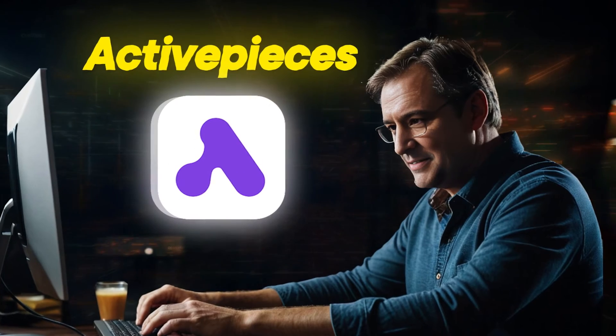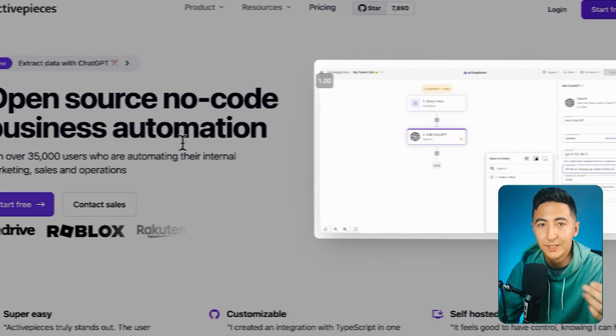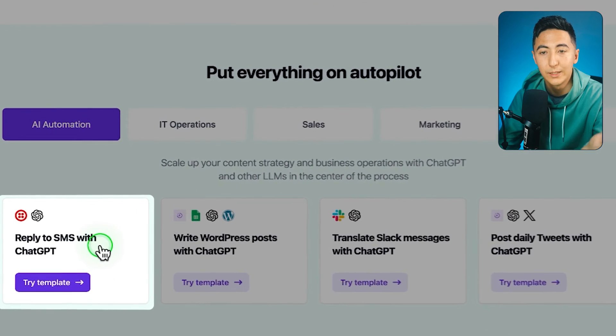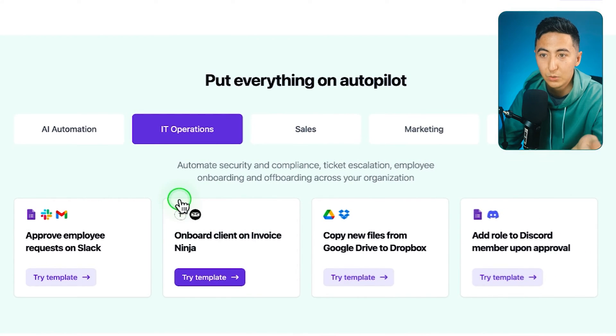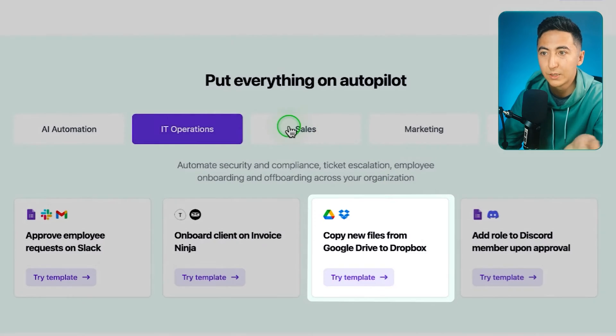Imagine being able to have all the busy work you hate doing online gone forever. With this tool, you can create automations to do just that. This is ActivePieces, and it's an open-source, no-code business automation software. If you're familiar with Zapier, Make, or Pably, ActivePieces will be very familiar. It allows you to automate everything — for example, reply to a text message using ChatGPT, write a blog on WordPress, translate Slack messages, or post daily tweets with ChatGPT. You can really create whatever automations you want using this tool.